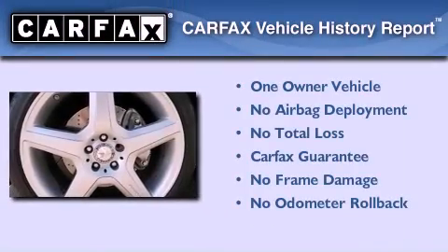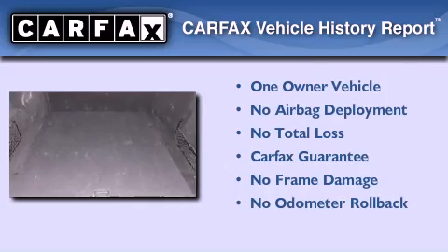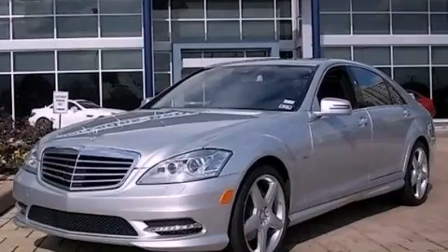This Mercedes has had only one owner, and it qualifies for the Carfax buyback guarantee. We hope you found this video informative. Please contact us today.